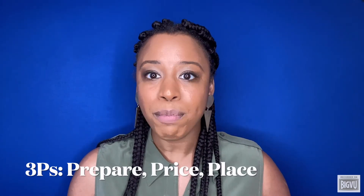As an agent, I know how to prepare, price, and place your home to sell fast. I also have an awesome marketing plan to make sure that your home gets sold for the most amount of money.